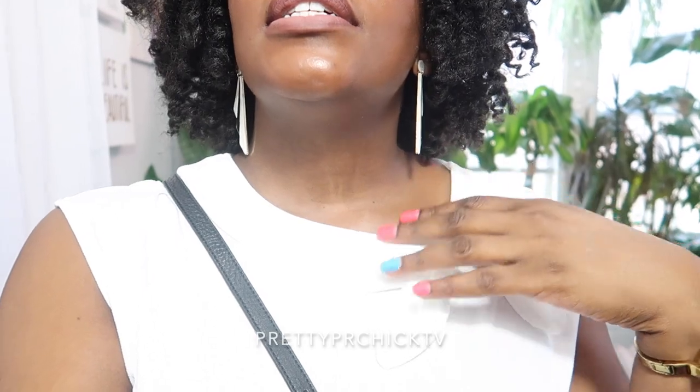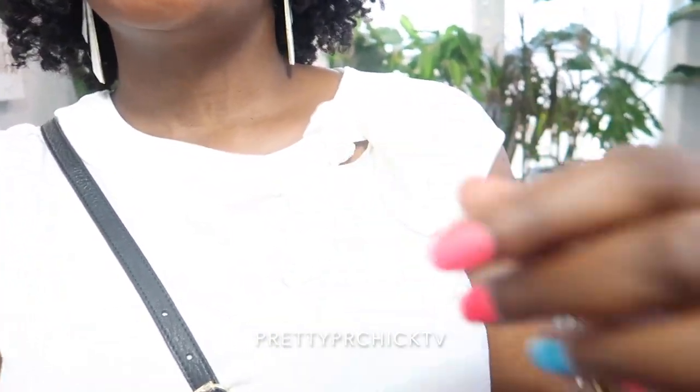I just placed another order last week and got some more earrings for about $7.50. I also have my Apple Watch, Cartier ring, and Kate Spade bracelet. No necklace today because my shirt has this little tie detail, so I figured I didn't need one. Let me show you my outfit.